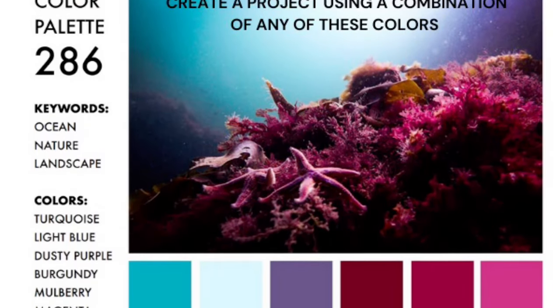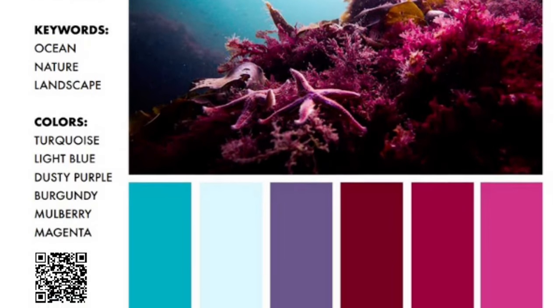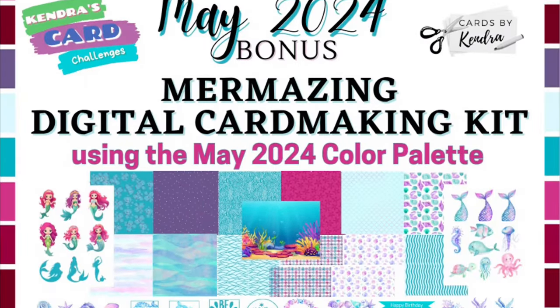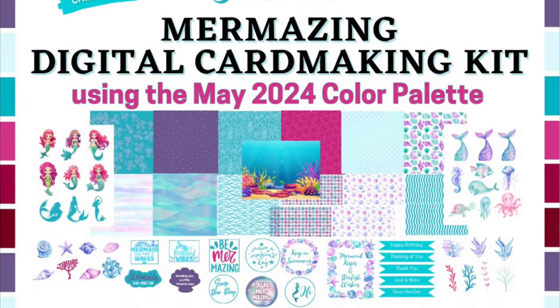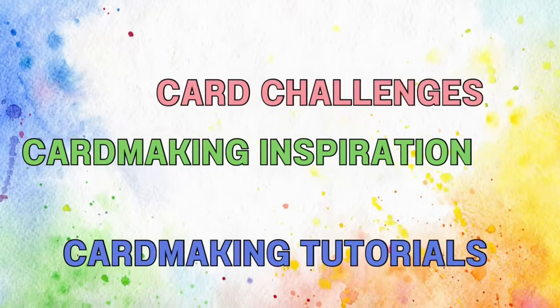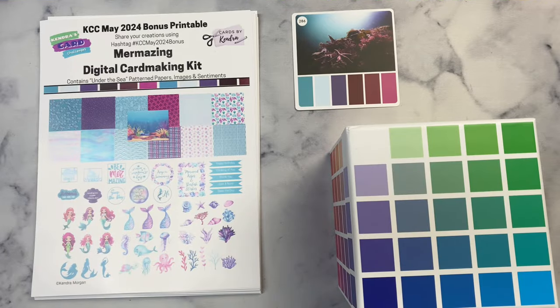Introducing Kendra's Card Challenges May of 2024 Color Palette Challenge and Bonus Printable — a digital card making kit using this color palette. Hello and welcome, this is Kendra and I'm so glad you're here.